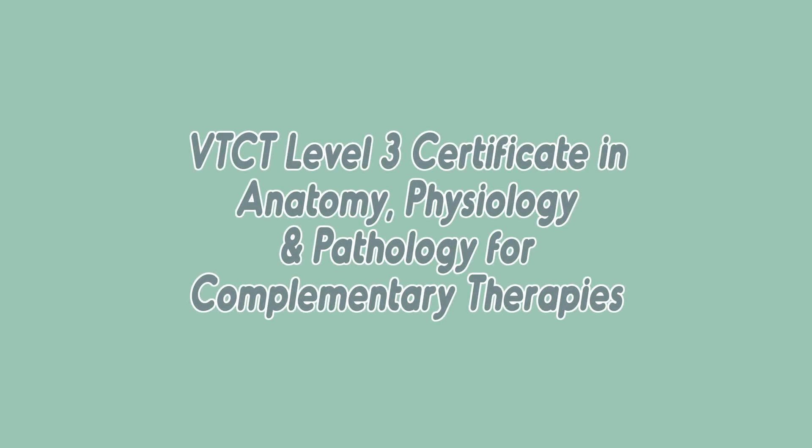Hello, welcome to the Anatomy, Physiology and Pathology Level 3 at Greenhouse Therapies. This qualification is comprised of 12 videos and a one-to-one, one-hour session with me.